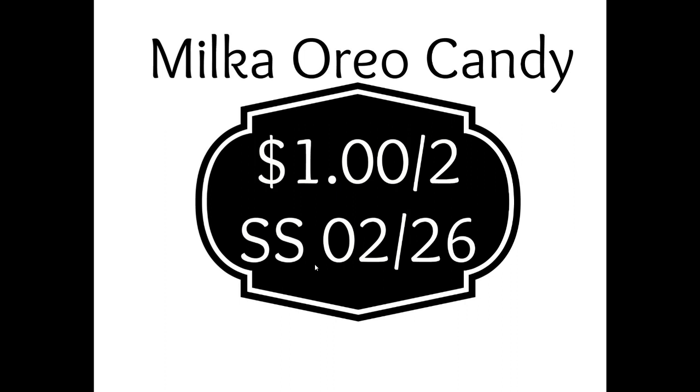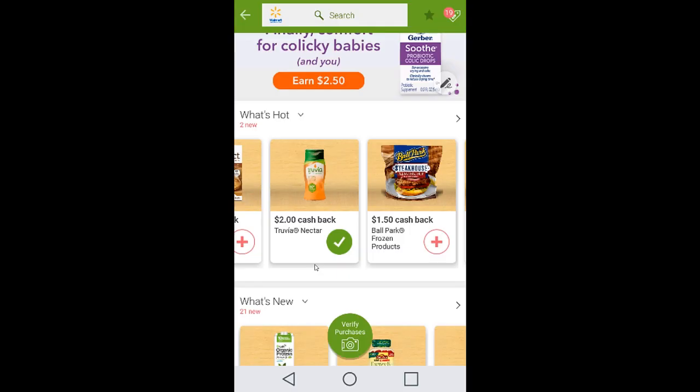For the Milka Oreo coupons: there's a $1 off of two from Smart Source 02/26, which doesn't expire until about April 4th — but that's only worth 50 cents each so it's not the best option. The better coupon is 55 cents off of one, also from Smart Source 02/26, with a limit of four coupons per transaction. You can absolutely use three coupons that way and get the biggest bang for your buck.